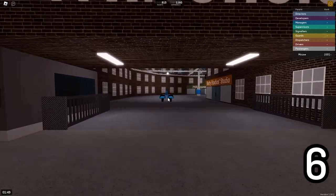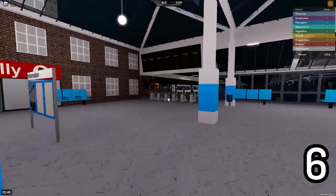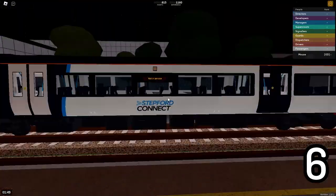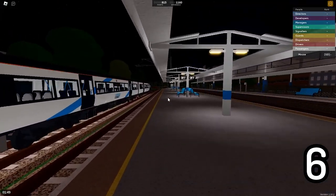Here at Whitefield, Whitefield is the only station on Stepford Connect to have a train directly stored inside the station. Right here, across from Platform 3, you can see that the Class 1-7-0 is parked right next to the platforms.